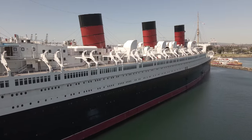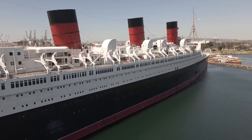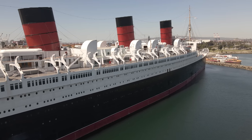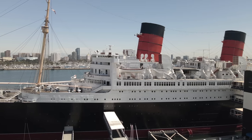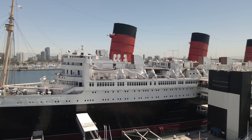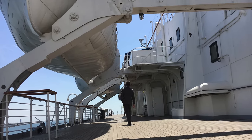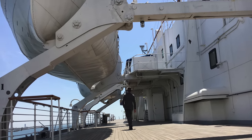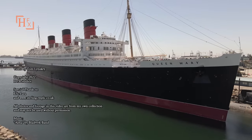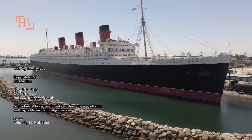Whatever happens to the Queen Mary going forward, her lifeboat davits will hang empty. However, the scrapping of these boats could be a good thing in the end. The lifeboats were always a hazard, identified as a critical issue as early as 2015, as they collected rainwater and rusted away — those 10-ton lifeboats hanging over the heads of the public walking the deck. Hopefully this is the first step in reopening the ship by removing a legal liability and helping pave the way for the ship's doors to reopen.